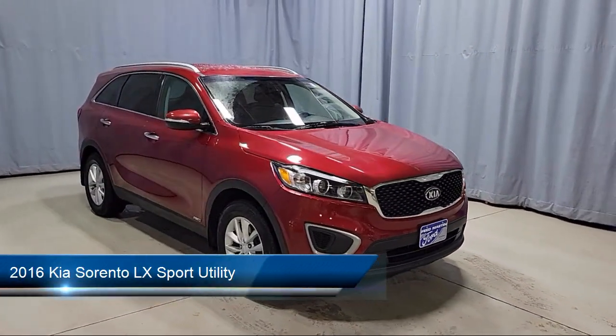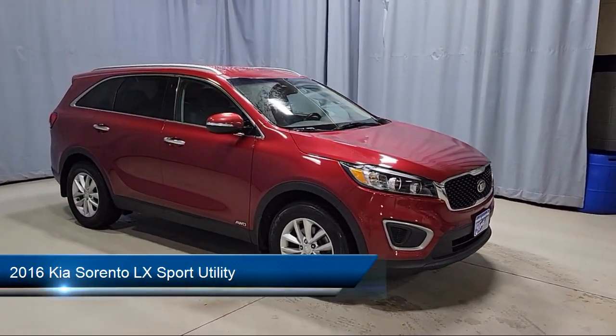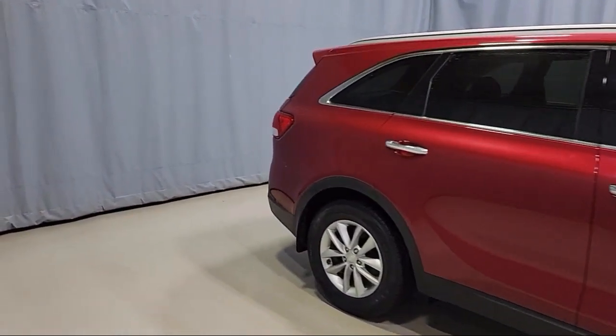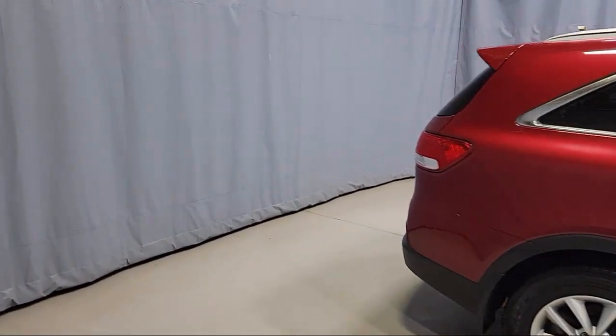It comes equipped with rear view camera, keyless entry, mode select transmission, roof rack, Yes Essentials cloth seating trim, and Sirius XM satellite radio.